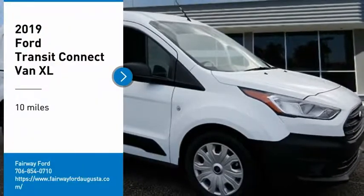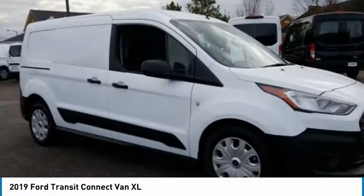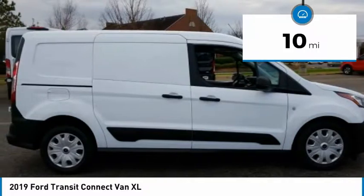Stop by and take a look at the 2019 Transit Connect. Ford Transit, the right size the whole world round. This vehicle has less than 100 miles.